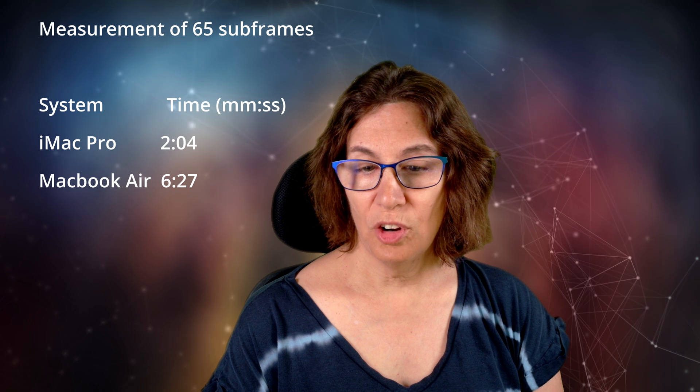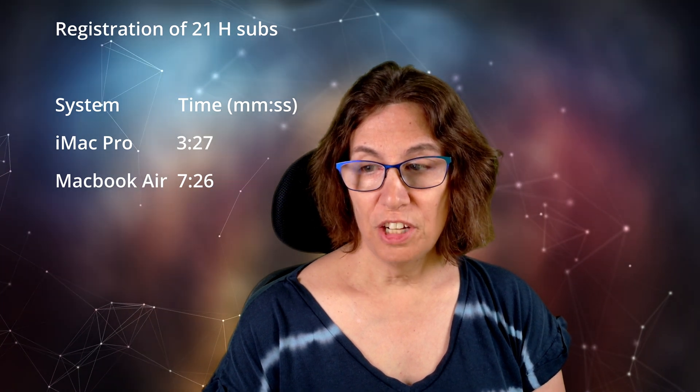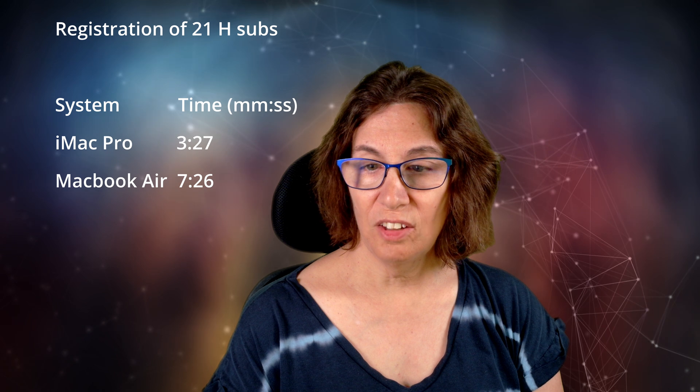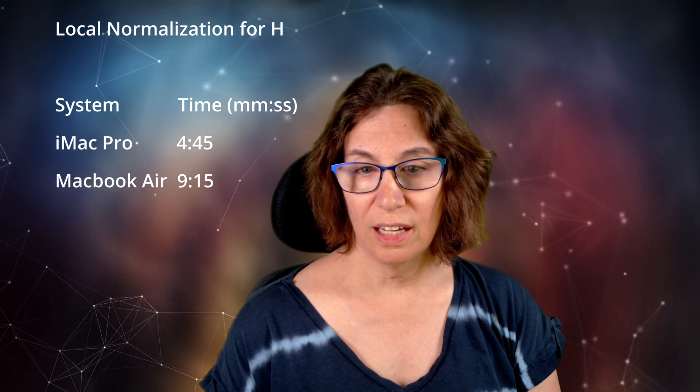Measurement took 2 minutes 4 seconds to measure 65 subs on the iMac Pro versus 6 minutes 27 on the MacBook Air. Registration of 21 H-alpha subs took 3 minutes 27 seconds on the iMac Pro versus 7 minutes 26 on the MacBook Air. Local normalization reference generation for H took 2 minutes 16 seconds versus 4 minutes 19 seconds. Local normalization for H took 4 minutes 45 seconds versus 9 minutes 15 seconds. Integration of H took 1 minute 42 seconds versus 2 minutes 59, and drizzle integration for H took 15 minutes 27 seconds versus 31 minutes 5 seconds.